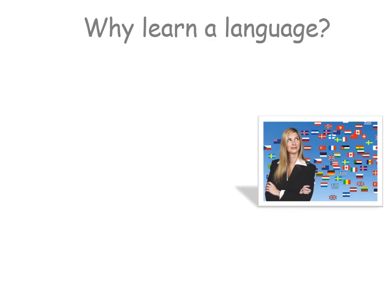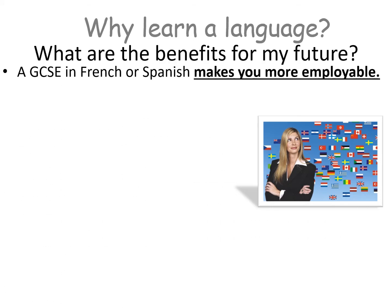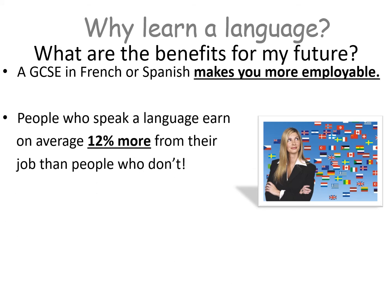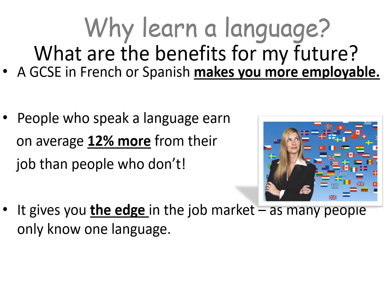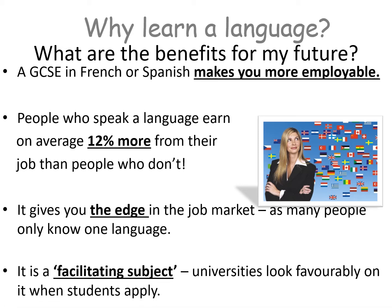So what are the benefits of having a language GCSE? A GCSE in French or Spanish makes you more employable. People who speak a language earn, on average, 12% more from their job than people who don't. It gives you the edge in the job market, as many people only know one language, which makes you stand out more. And it's a facilitating subject — a subject that universities look favourably upon when students apply.